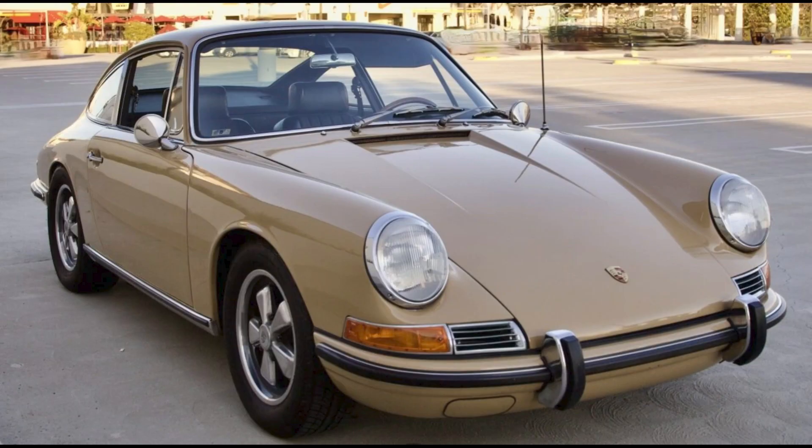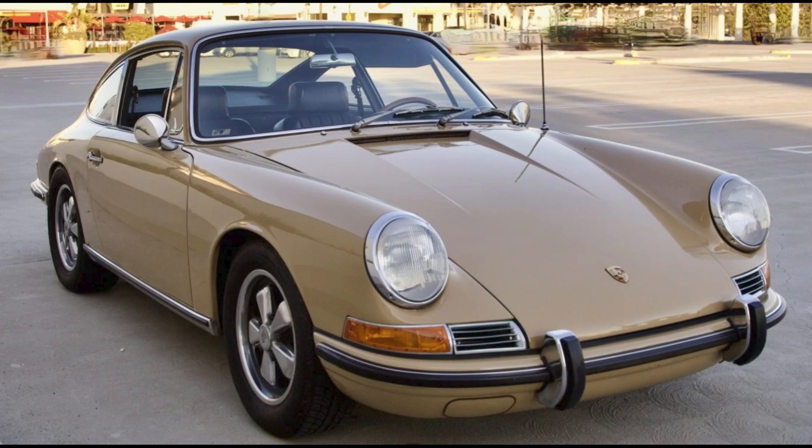A sand beige twin-plug 1967 912 Coupe sold for $79,500. A very nice car — this seems to have been a fair sale. I'll show more and talk about this car in today's short video.